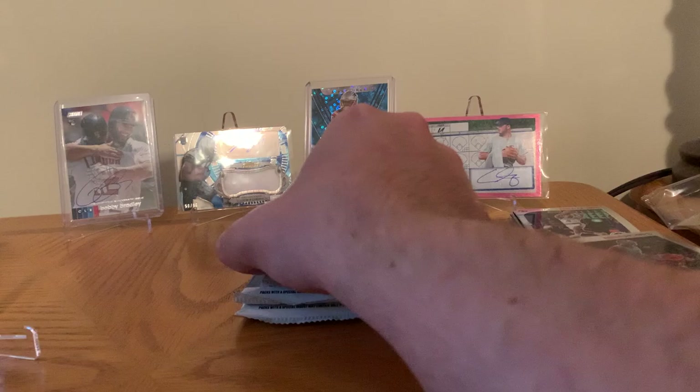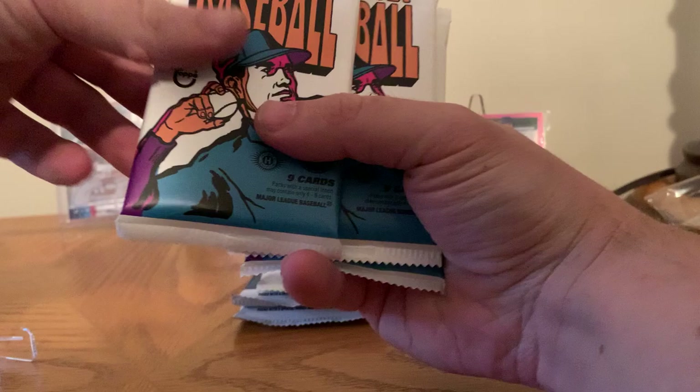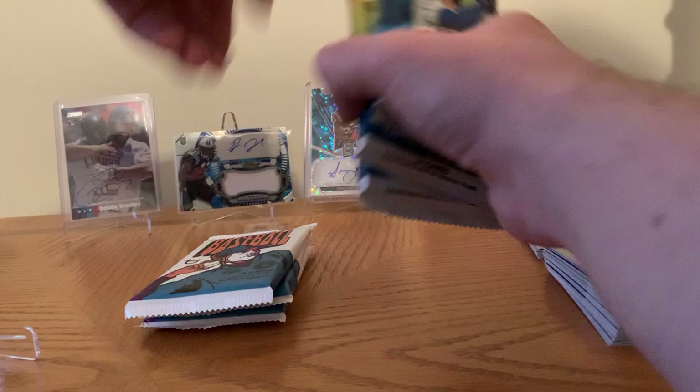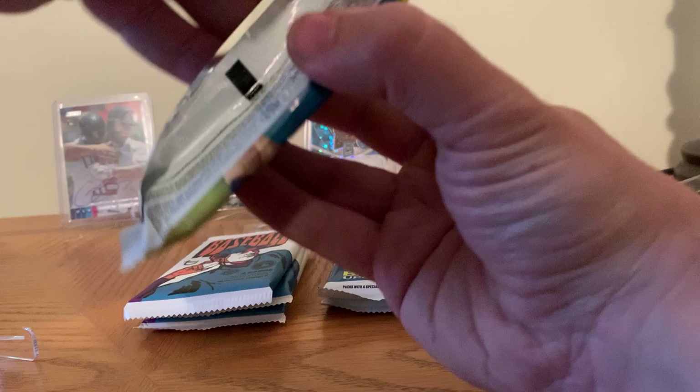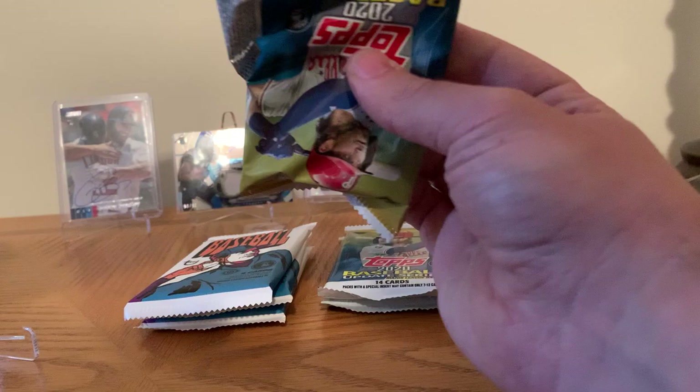All right, everybody. Welcome back. So the last box I did yesterday was a good hit — nice couple of rookies out of NBA Hoops. So I'm going to do baseball today. We've got three Heritage from a hobby right here, and then we've got three 2020 Topps Update from a hobby. Let's start with the Topps Update and work our way to the Heritage. I haven't opened Heritage yet this year, so let's see what we can pull.